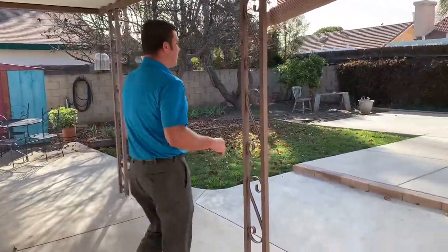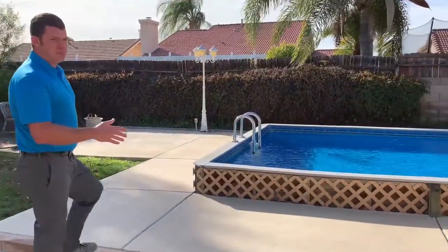It is windy as heck here in Southern California today, but it opens up to this in-ground pool.